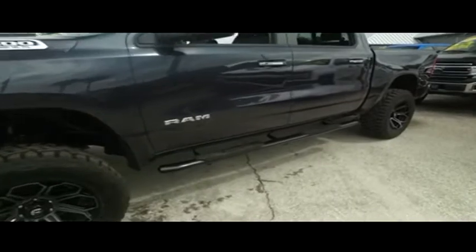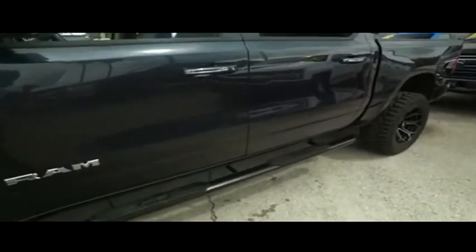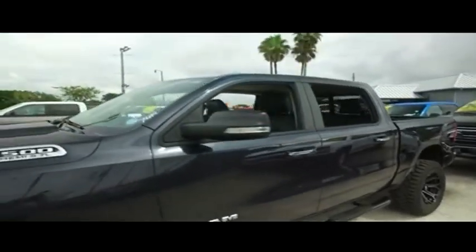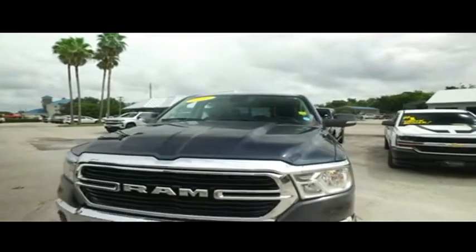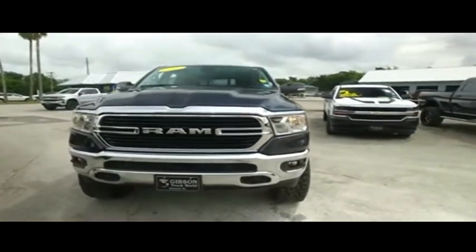Look at that beautiful brand new Aries Nerf bar, adjustable foot pedals, power sliding door window. This thing has lots of luxuries: power heated leather seating with memory, heated steering wheel, rotary shifter, push button four-wheel drive, push-to-start ignition, front and back sensors.